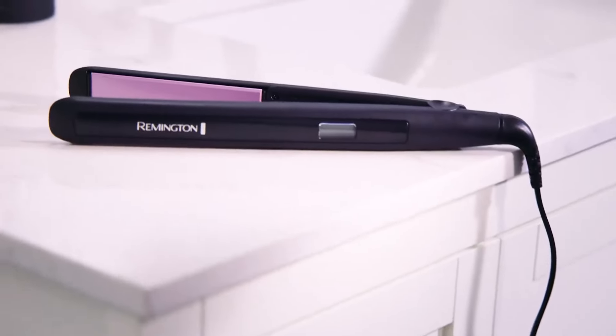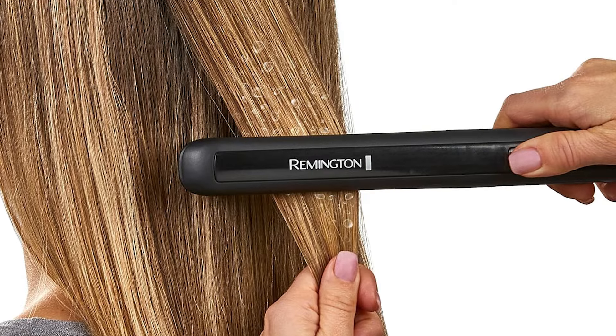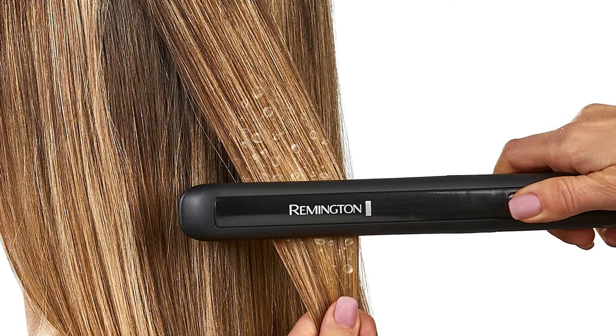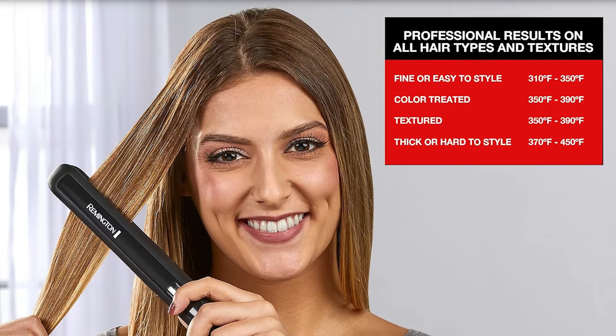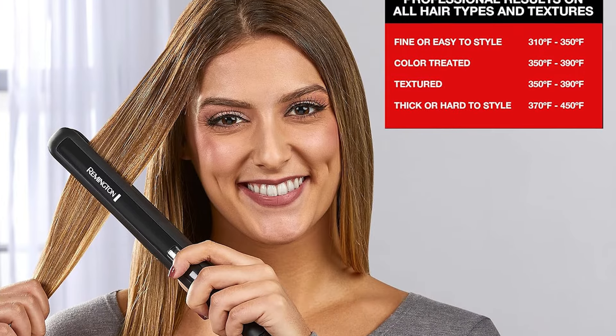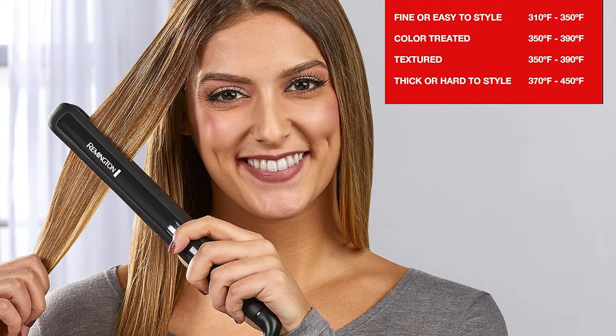The sleek design and modern finish adds aesthetic appeal to your beauty tools collection. Achieve salon-quality results with the Remington 1-Inch Flat Iron, perfect for quick touch-ups or full styling sessions. Experience the ease and convenience of a dependable hair straightener that delivers beautiful, long-lasting results.